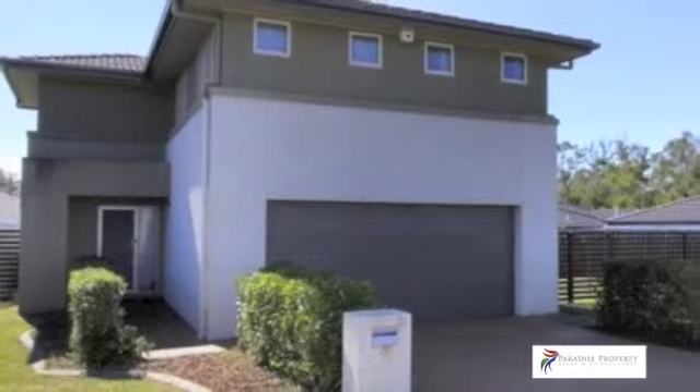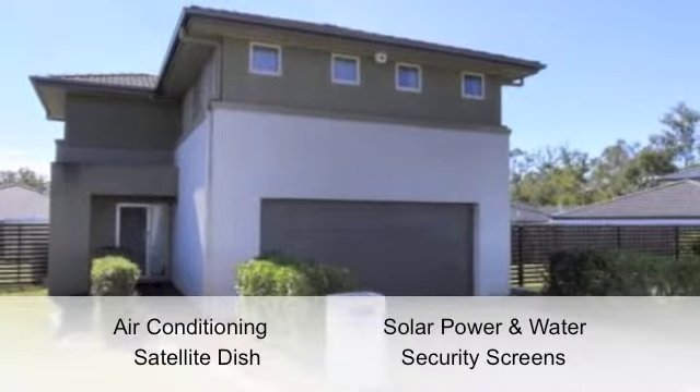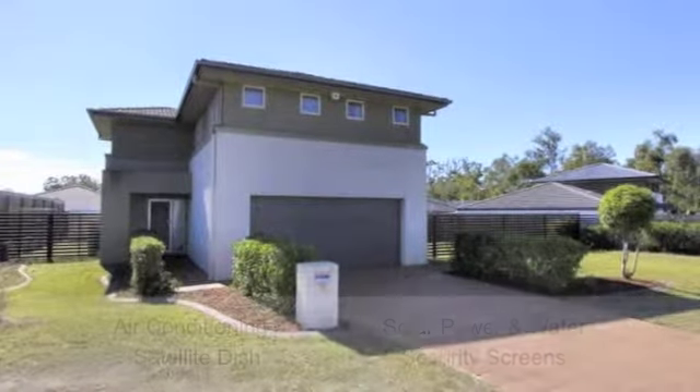Plus a double remote garage with internal access, this magnificent home is packed full of extras. To find out more, contact Cheryl Paradise from Paradise Property Sales.